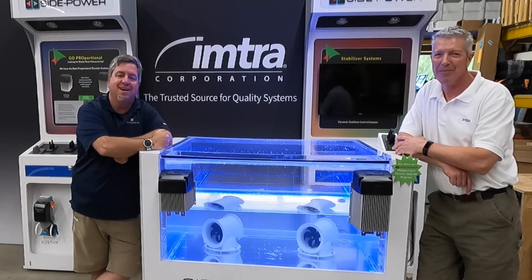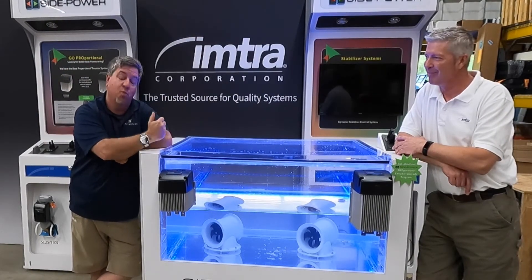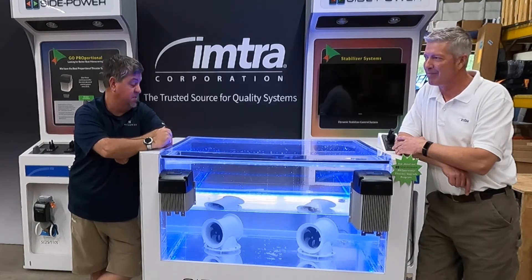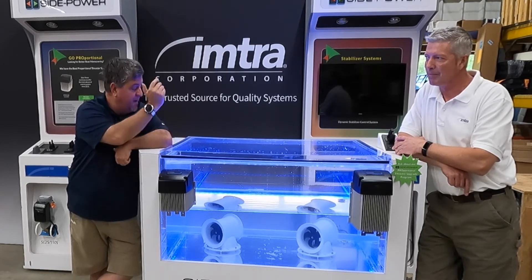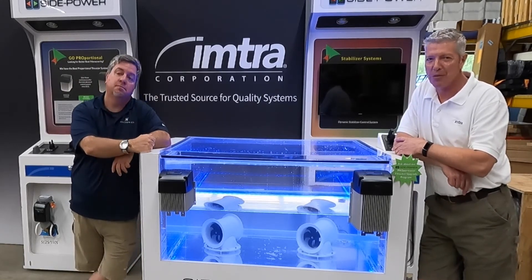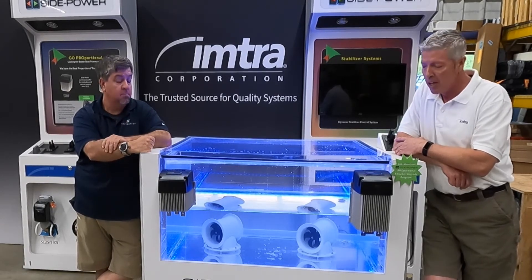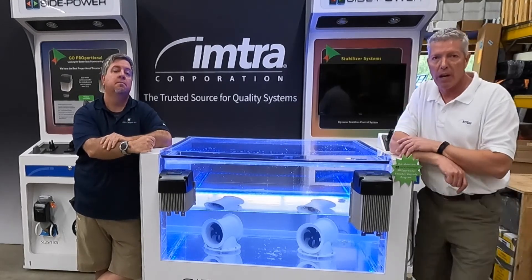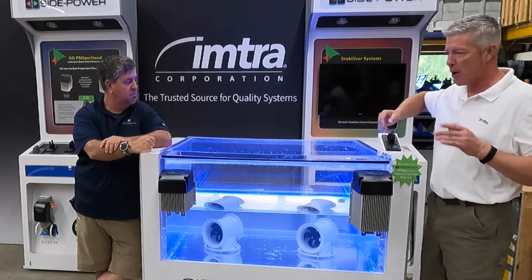Welcome back everybody to another episode of Sundays with Selly. This week we're taking a little field trip — we're here at Imtra, talking about bow thrusters, specifically proportional variable speed bow thrusters. I'm Peter Nolette with Imtra, product manager for thrusters, long-time Imtra employee. We've handled thrusters since we took them on in '92. The brand was Side Power, and this year they're changing the name to Schleipner — a branding change. They've been in business since 1908.